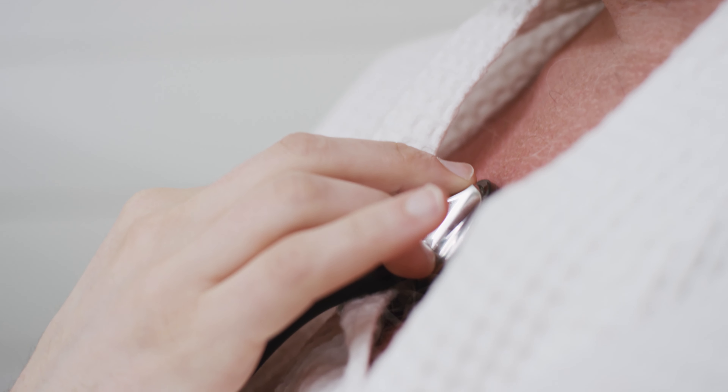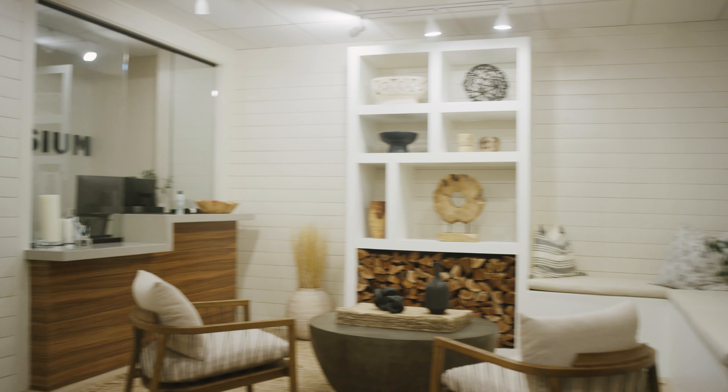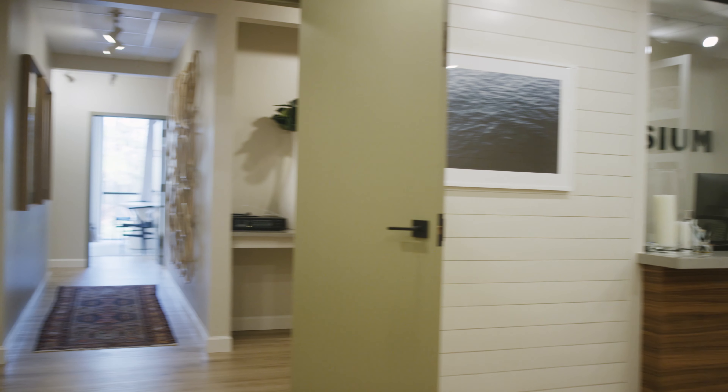We've redesigned the exam rooms — we've taken out everything that's clinical or purposely hidden it. The textures, the color palette, everything that's gone into the practice helps put the patient at ease. Take our living room, for example, which is the waiting room — we've redesigned it and made it warm and inviting.